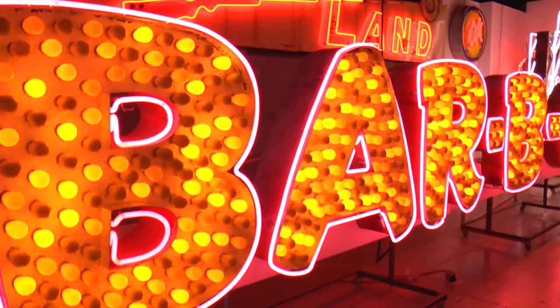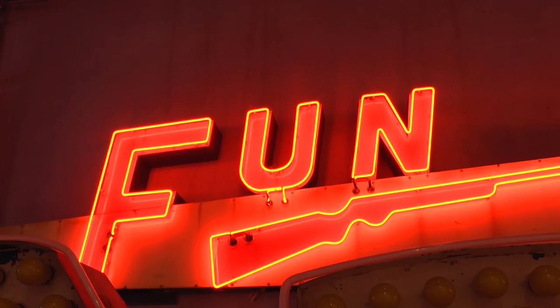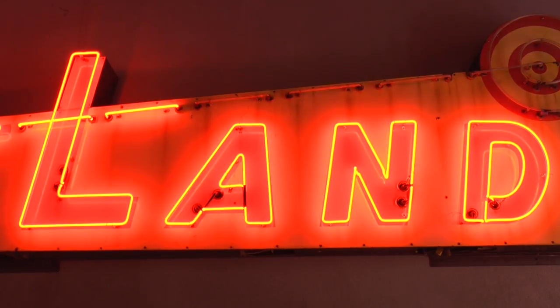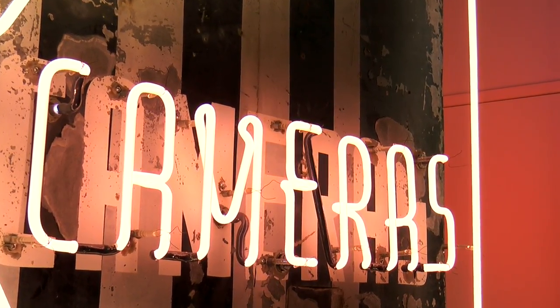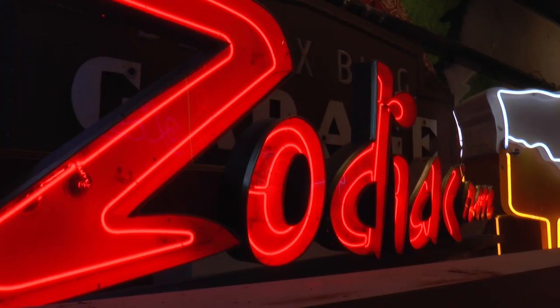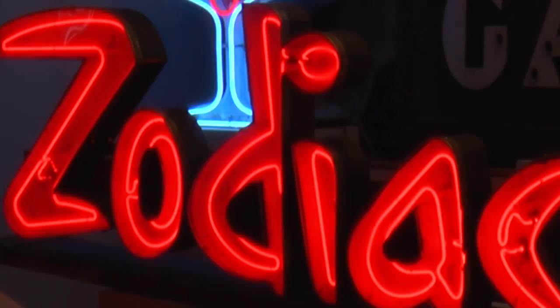I think every one of us has a different perspective on neon, and when people walk into the Museum of Neon Art, they come in with different eyes. Some come because the signs are culturally important to them; others come because they enjoy the science of what makes these colors and what makes the signs light up. One of my personal favorite signs is one that I literally picked out of a dumpster from being demolished — it's the Zodiac room. It has a beautiful combination of letters and the Z is amazing. The design of these signs is too important to lose.